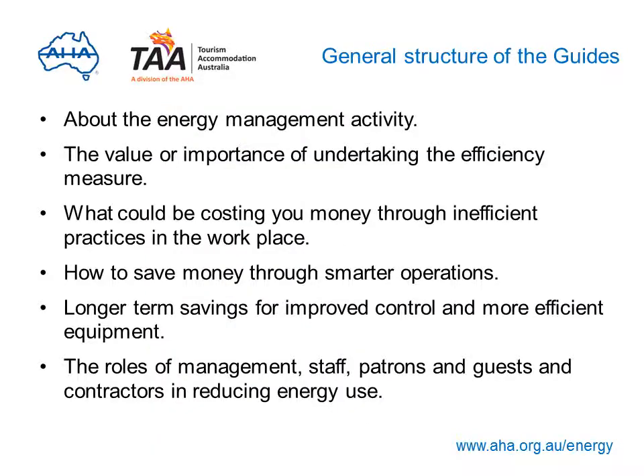Each guide has been prepared to help you understand the energy management activity in question — for example, changing light globes — the value or importance of undertaking the efficiency measure and what you'll get out of it, what could be costing you money through inefficient practices in the workplace, how to save money through smarter operations, longer term savings for improved control and more efficient equipment, and the roles of management, staff, patrons and guests, and contractors in reducing energy use.